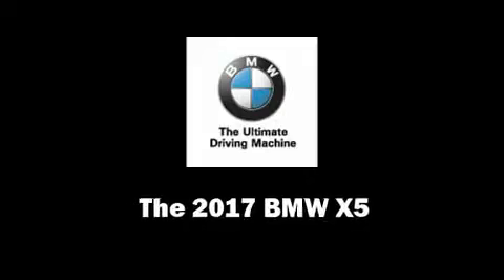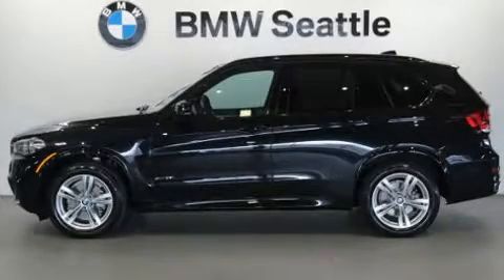Come test drive this 2017 BMW X5. The engine breathes better thanks to a turbocharger, improving both performance and economy.